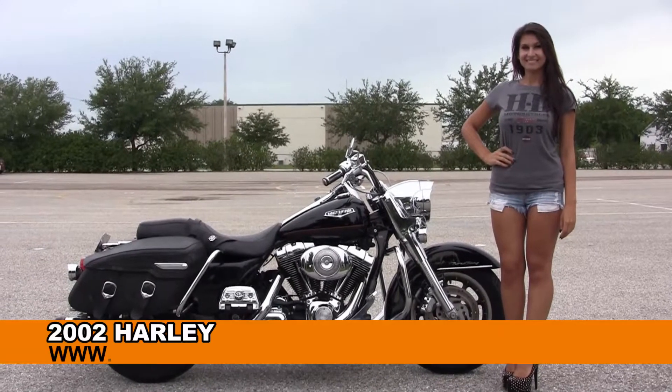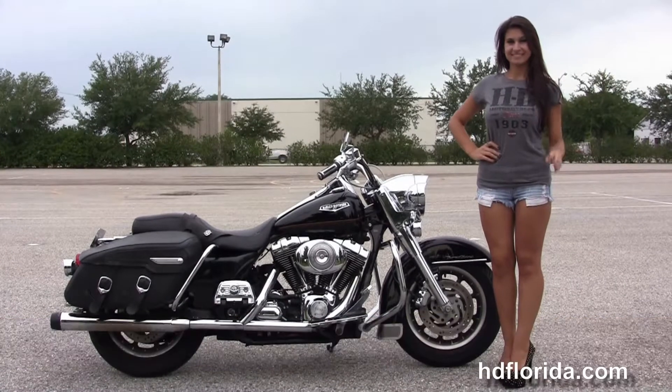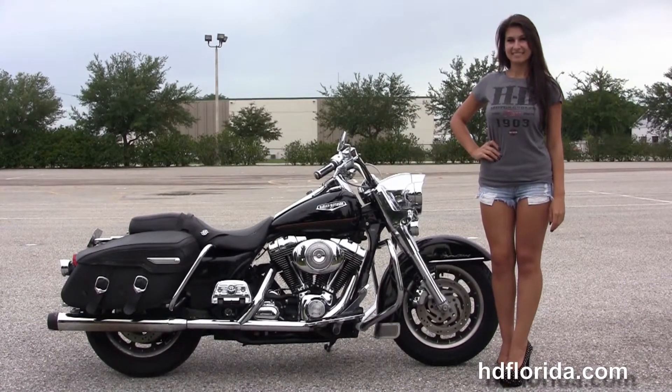Welcome everyone to the world famous Harley-Davidson of Florida. First of all I want everyone to say hello to Isla, and next I want to show you this excellent used 2002 Road King Classic.